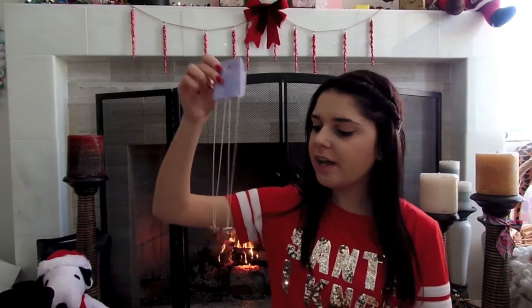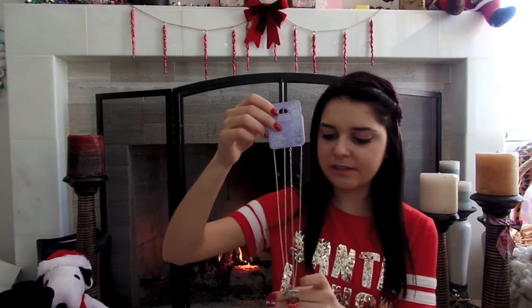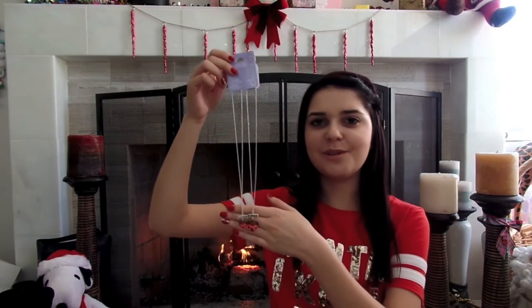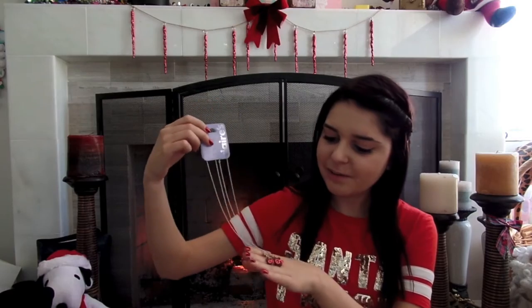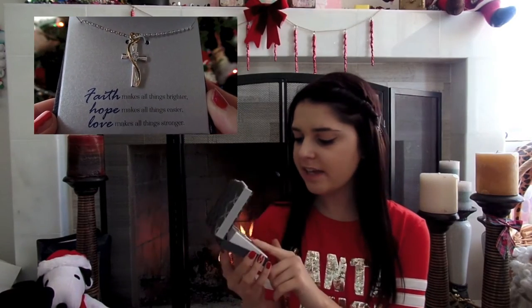And then my little sister got me this necklace — it's Big Sis, Little Sis, and they're really cute. They're like little bears wearing hot pink glasses, and I think that these are so adorable. And then my grandma got me this necklace, and it's just a cross. It has a little heart at the top and a little jewel in the center, and I think it's really pretty.